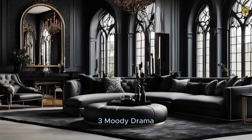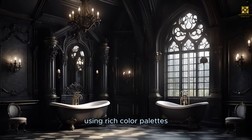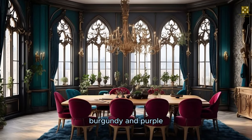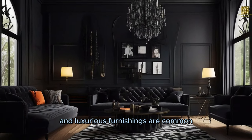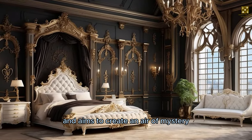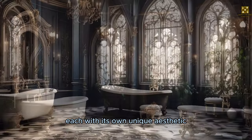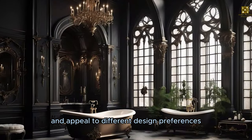Moody Drama creates a mysterious and intense atmosphere using rich color palettes, deep tones, and dramatic lighting. It is often known for its use of colors such as deep blue, emerald green, burgundy, and purple. Rich and textured fabrics, metallic details, and luxurious furnishings are common in this style. Taking inspiration from film noir, it combines a modern and luxurious look with a dark and dramatic atmosphere. Each with its own unique aesthetic, these three styles reflect different emotions and atmospheres and appeal to different design preferences.